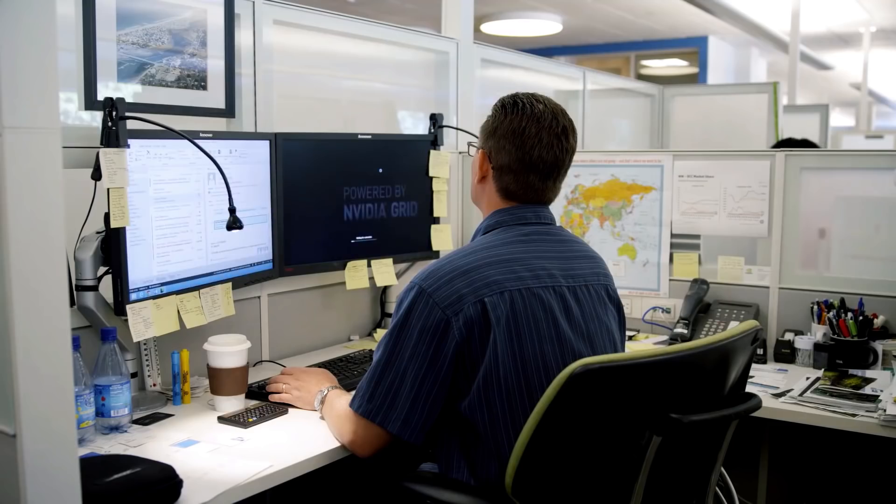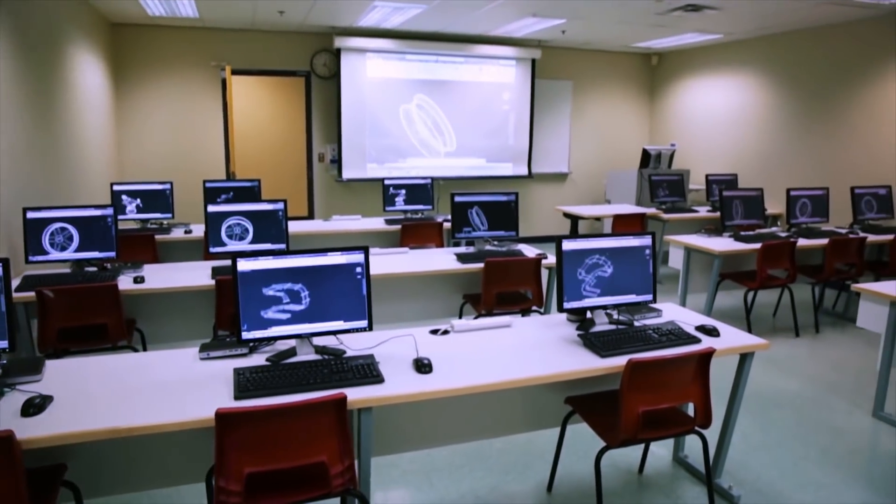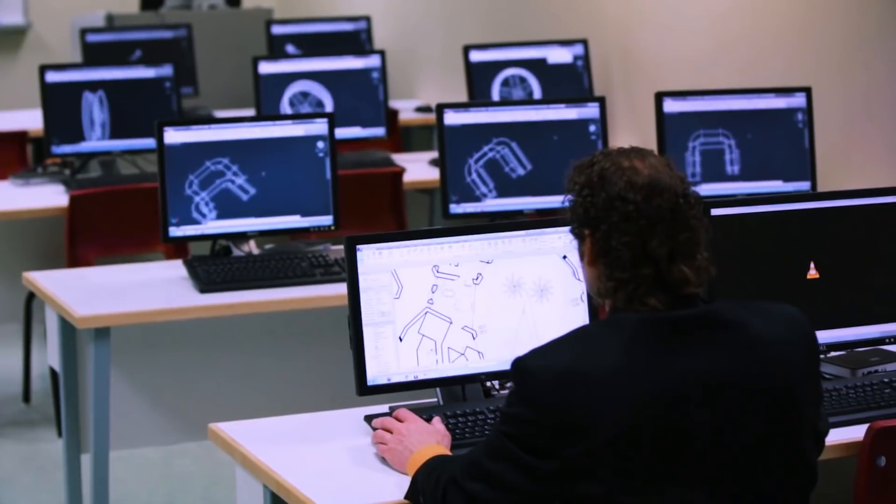In contrast to that, we also have a solution for high-end workstation users where they're complementing their physical workstations with virtual workstations, and in many cases replacing them in the order of tens of thousands of workstations at a time.